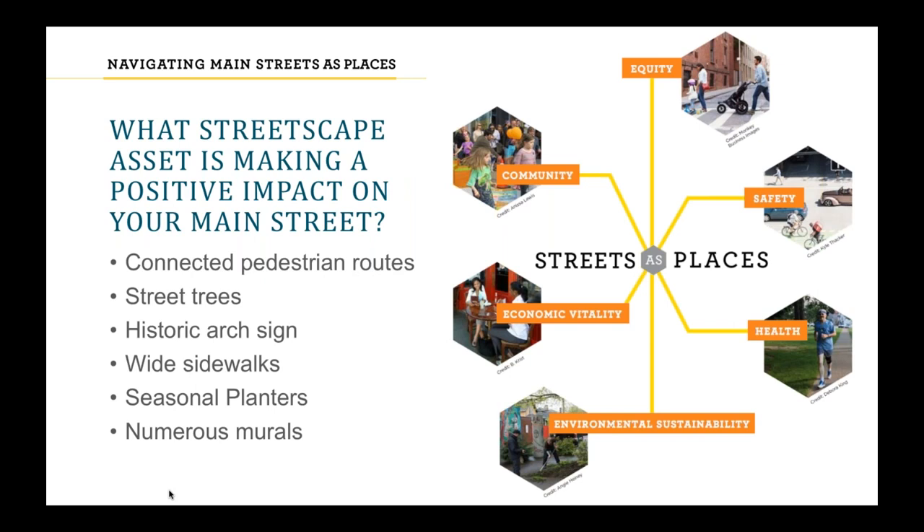Before we begin, we want to take a moment to reflect on what some audience members sent us following the last webinar. We asked: what streetscape asset is making a positive impact on your main street? People responded with connected pedestrian routes, street trees, historic arch signs, wide sidewalks, seasonal planters, and numerous murals — a wide range of things that connect the dots between impact areas and specific nuts and bolts elements we'll talk about today.